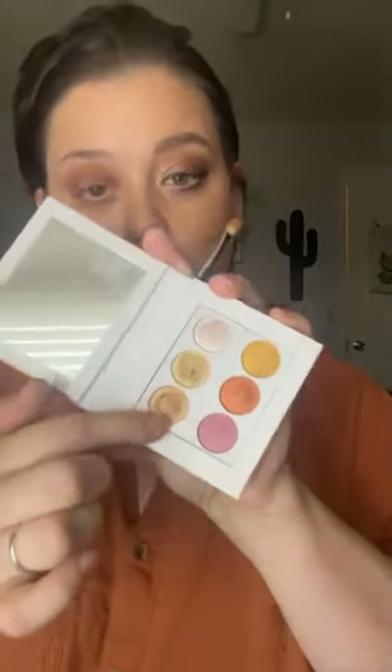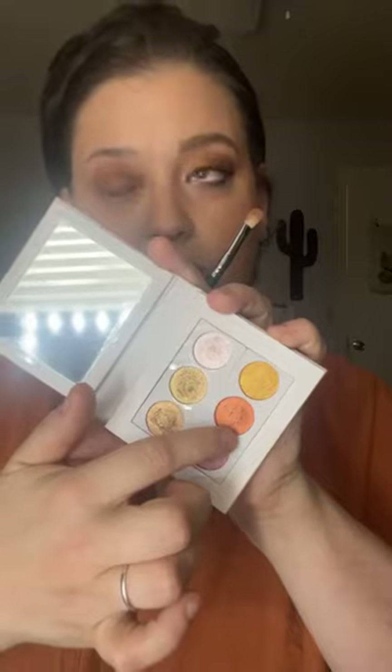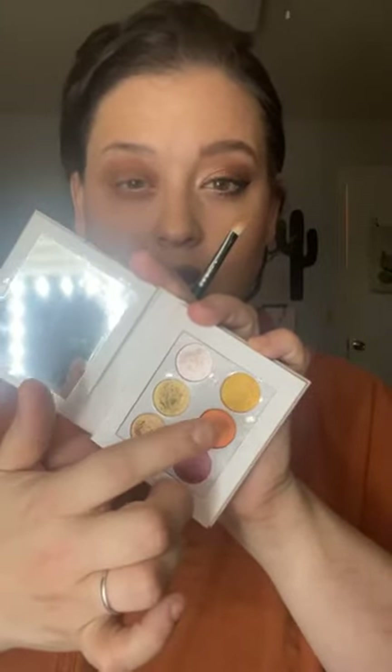It does take a minute before you can really see how pretty this looks, but just trust the process. Now we're going in with the gold, this bronze, and then there's a really dark, pretty sort of orangey metallic. We're going to use that for the center and just pat it all over the eyelid with our finger. If you want it more luminous, popping, and glowy, then wet it a little bit — you can use water, setting spray, or basically anything. That's just going to make the color a little bit stronger.